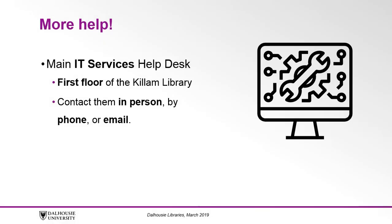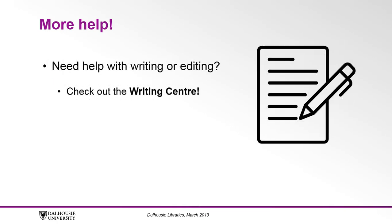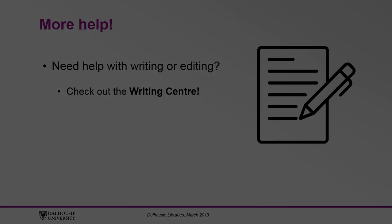Dalhousie staff are also available if you run into technical problems. The main IT Services help desk is located on the first floor of the Killam Library and you can contact them either in person, on the phone, or by email. If you need help with writing or editing, make sure you check out the Writing Center. You can find a link to their website in the description below.